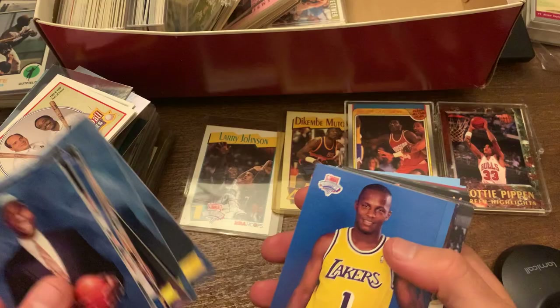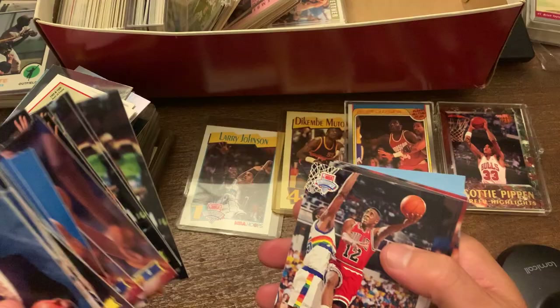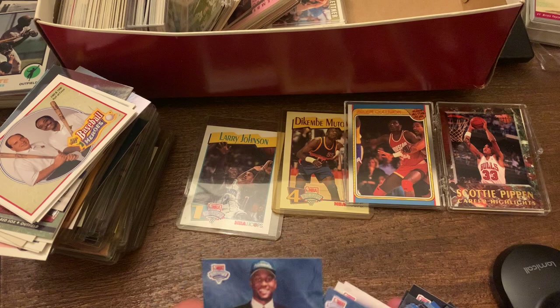Anybody else? No one else big in that one. A lot of draft — Tom Gugliotta, Hubert Davis, Lee Mayberry, Corey Williams, Sean, and then the checklist. A draft card checklist — I don't know why you don't put Alonzo Mourning right there on the front.